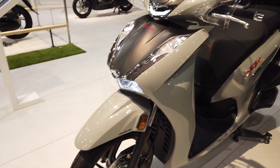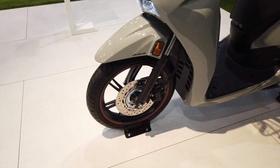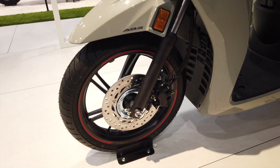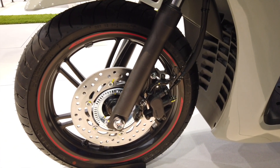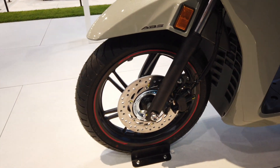Qui abbiamo la ruota anteriore, entrambe da 16 pollici, anteriore e posteriore. Un badge ABS, perché sì, Honda SH350i è dotato di ABS, impianto frenante Nissin, e forcella telescopica.